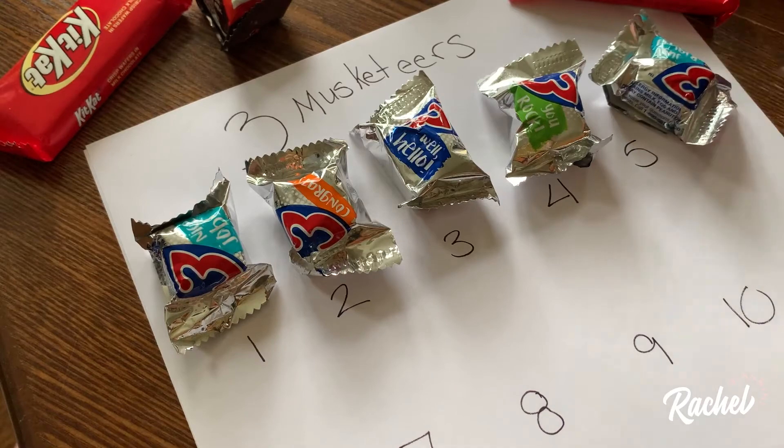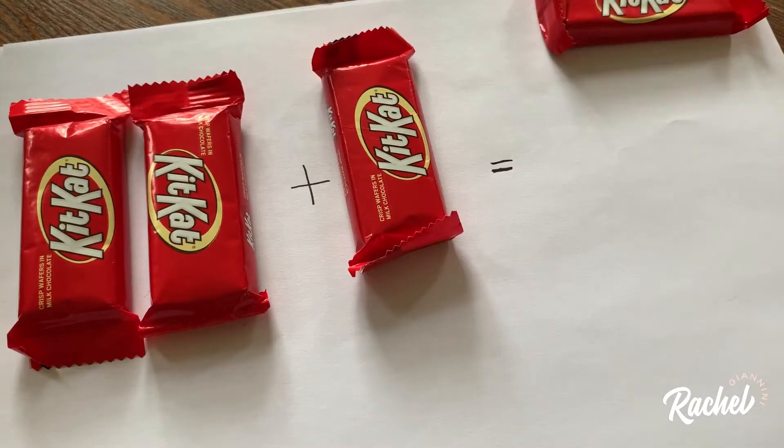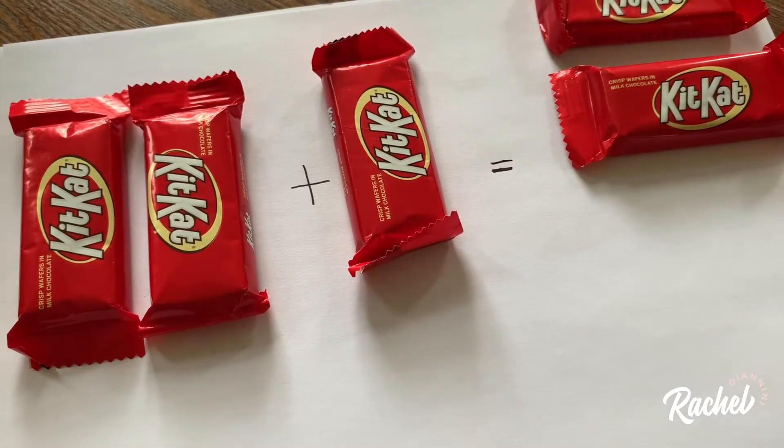So how can you trick your kids with all their Halloween treats? Do some math. Start with some simple sorting. After sorting, you love counting. And take a step up with some addition and subtraction.